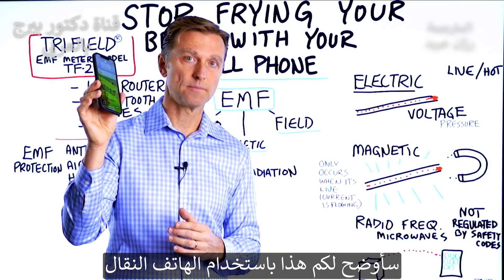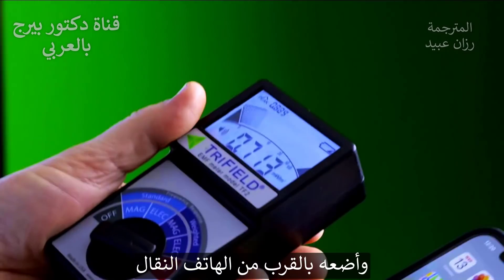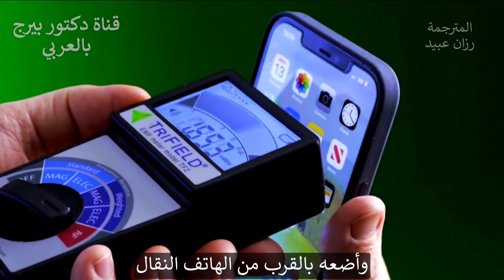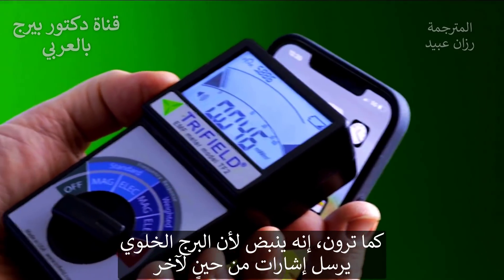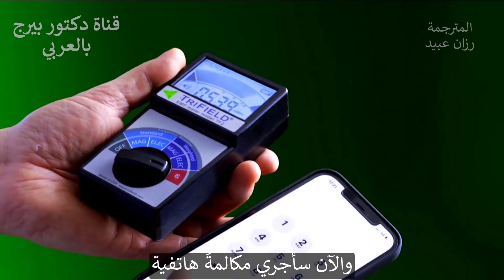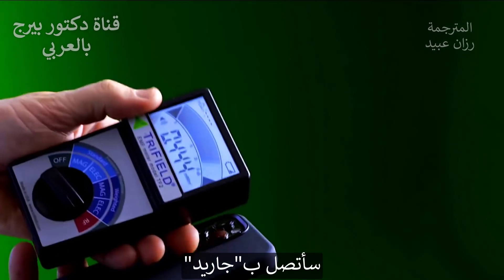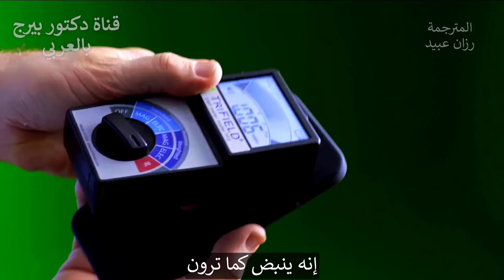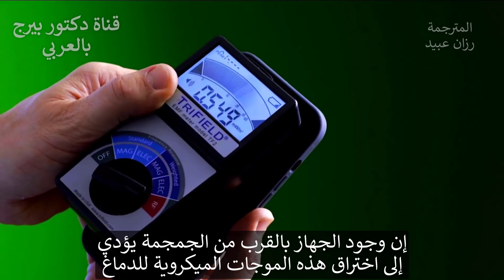Let me do a little demonstration with the cell phone. Now we're going to turn this all the way to radio frequencies. I'm going to get it close to my cell phone right here. You can see it's pulsing because the cell tower is sending signals every so often. Now I'm going to actually make a call — I'm going to call Jared. You can see that it's pulsing like this. All these microwaves are going right to your brain if the phone is held up close to your skull.